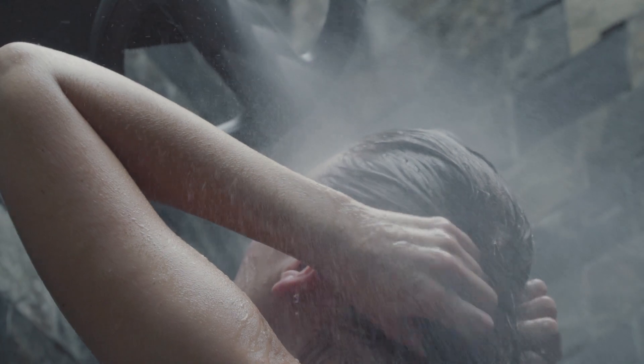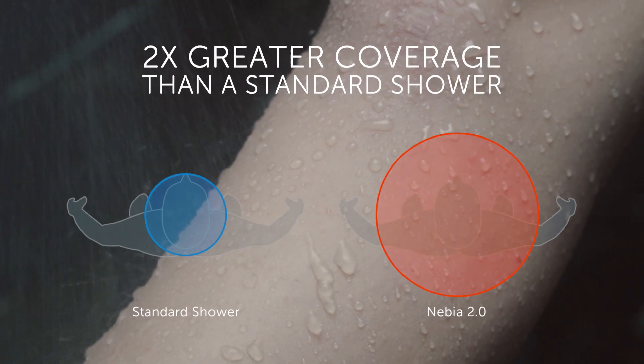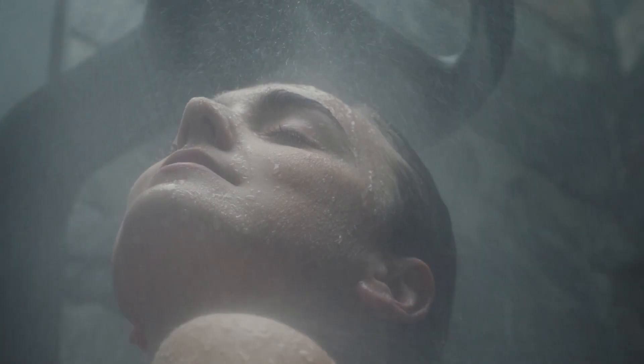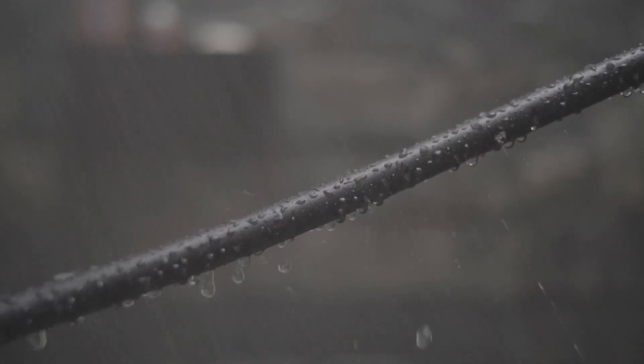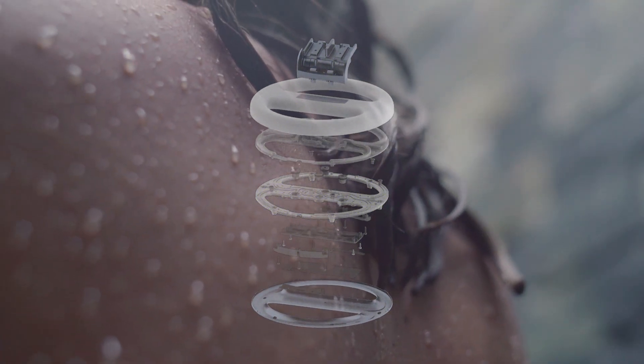The Nebbia Spa Shower 2.0 is the next evolution in showering with more heat, power, and coverage than ever before. Nebbia 2.0's changes are more than skin deep — nearly every component was redesigned to deliver our best shower experience yet.